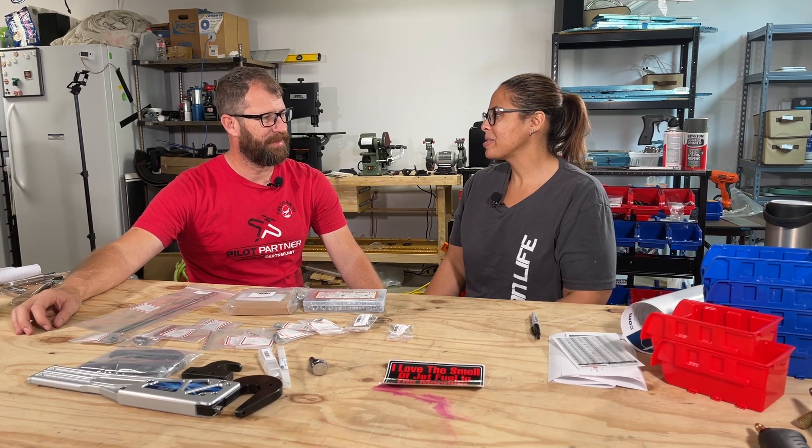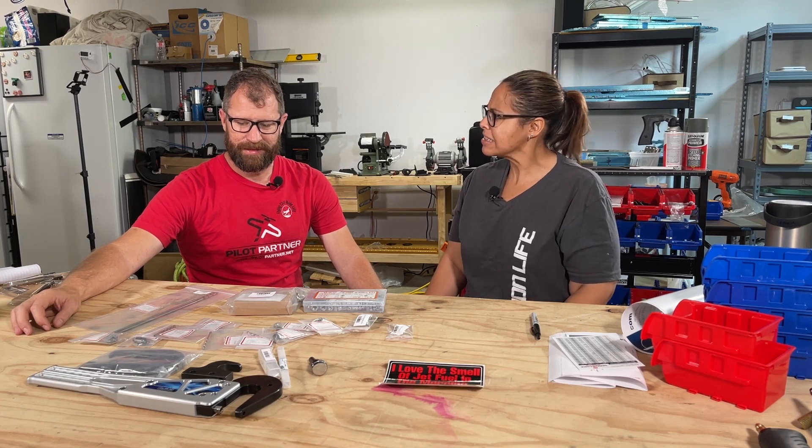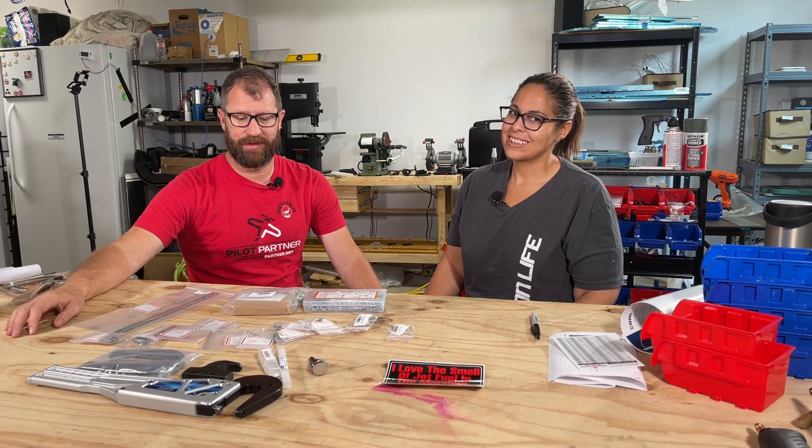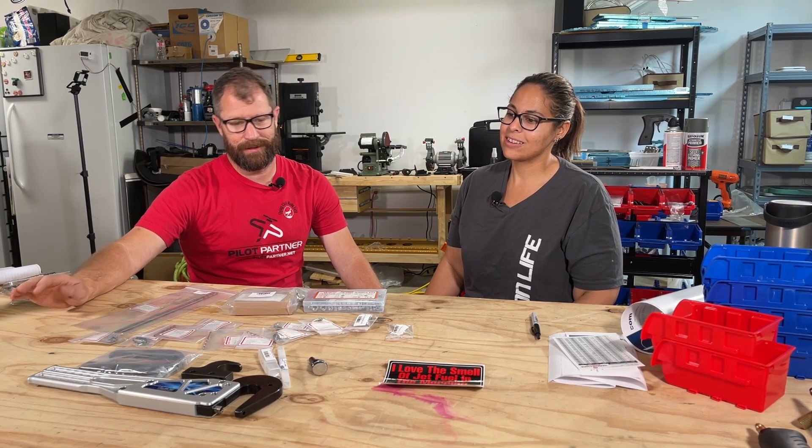It's retail therapy time - we had to go shopping. We spent some money this week on some new tools, so stay tuned as we go over our Cleveland Tools, Yard Store, and Amazon orders that we received this week.